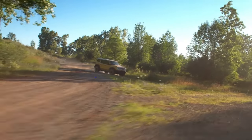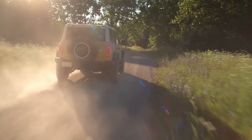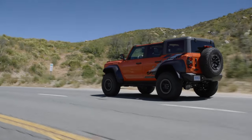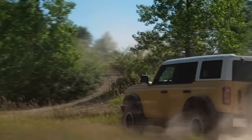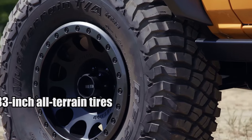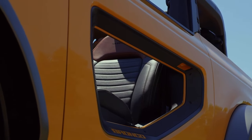With such an array of trims, picking one becomes a gearhead's sweet dilemma. The return of the Everglades is like reuniting with an old friend, and the Raptor remains the cherry on top — an embodiment of raw power and luxury. For someone like me, who once got stuck in a muddy pit only to be pulled out by a Badlands, there's a special connection there. Its 33-inch all-terrain tires and seven GOAT modes aren't just specs — they're memories waiting to be made.